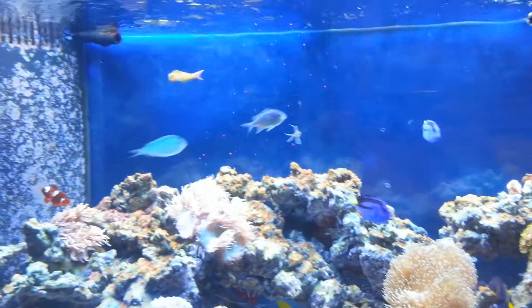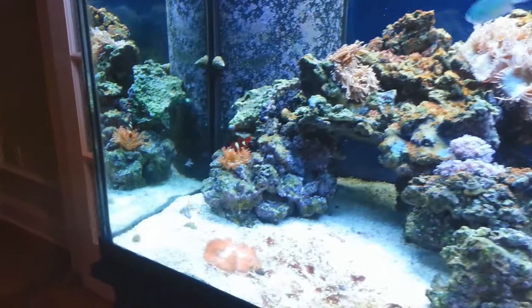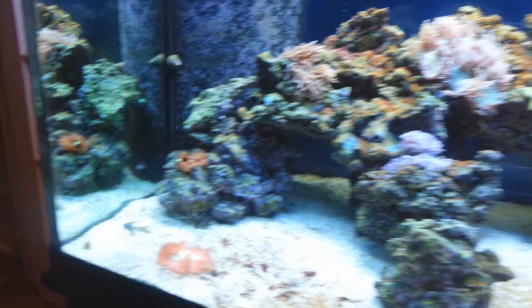As you can see, this is a fish tank my dad and myself keep at his house. It's 120 gallons. I'm just giving a little video of what the fish look like.